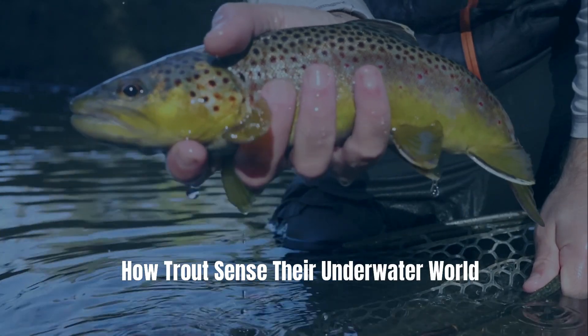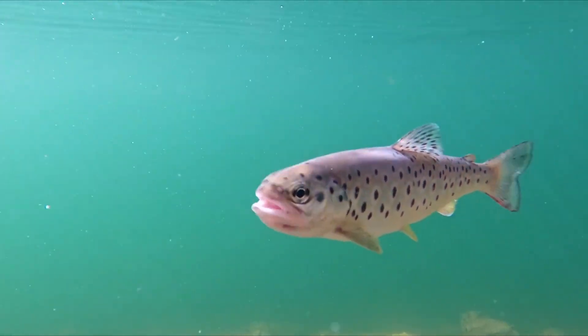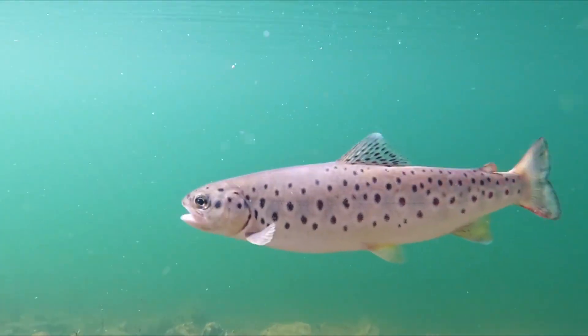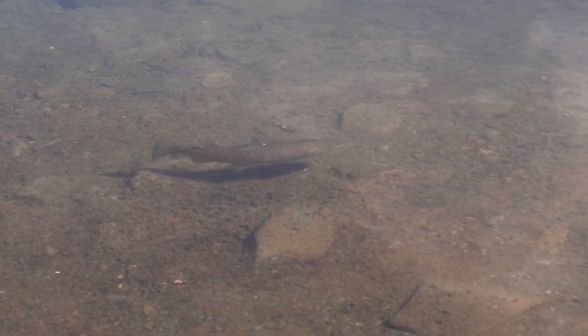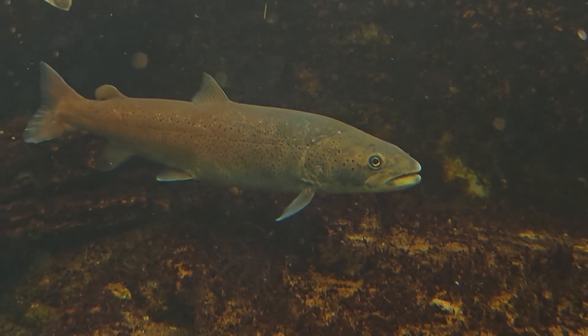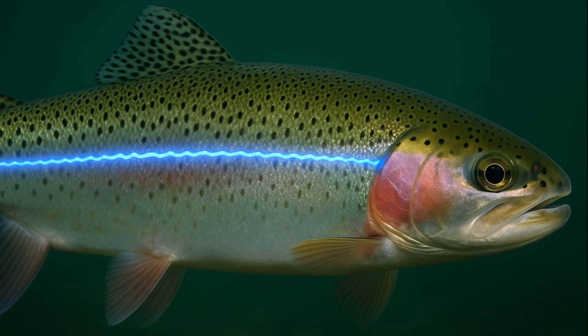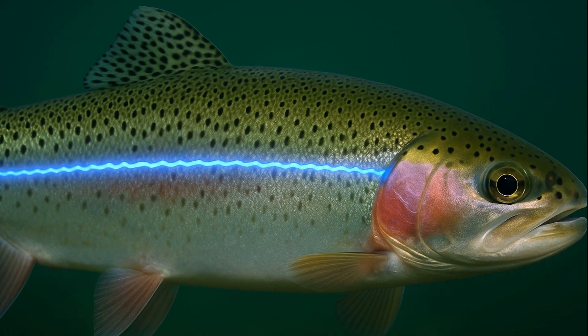Ever wonder how trout sense things under various types of water? In clear water, a trout's world looks simple — light, movement, and color. But trout feed just as effectively in murky currents or near darkness. They aren't seeing the world so much as feeling it. This hidden ability comes from one of the most advanced sensory systems in the animal kingdom.